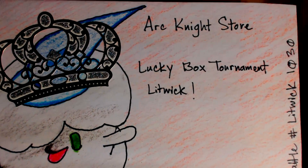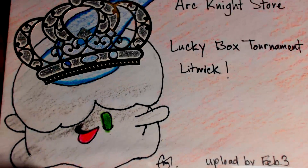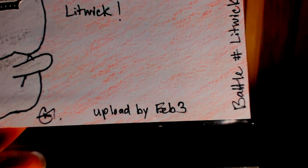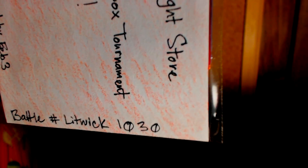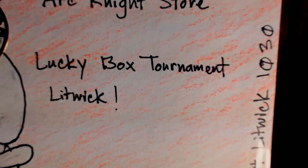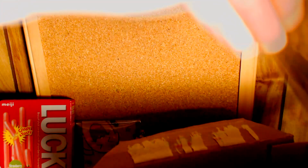Now we are going to take a look at our awesome Arc Knight promo pack — that's what I'm going to call it. We've got this really cool Litwick with a crown — that is so cool! And it says 'A Lucky Box Tournament Litwick, Arc Knight Store.' Let's take a look at what's inside our lucky promo pack.